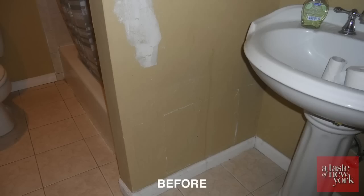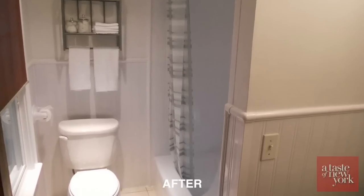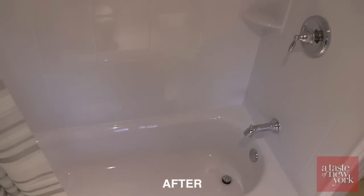As you can see from the before and after, what a phenomenal job Bathfitter did. Let's find out a little more about them.